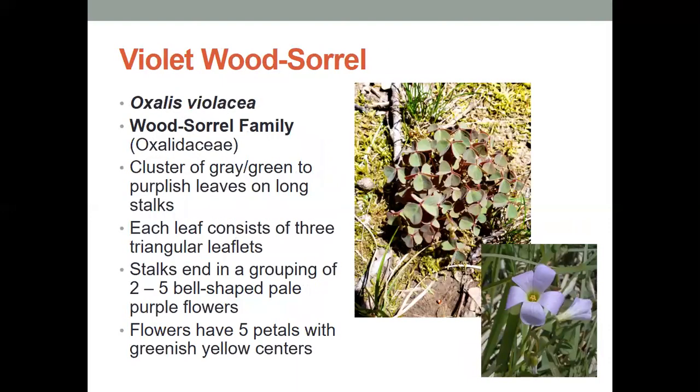The violet wood sorrel has a cluster of gray to green purplish leaves on long stalks. Each leaf consists of three triangular leaflets. The stalks end in a grouping of two to five bell-shaped pale purple flowers, and those flowers have five petals with a greenish to yellow center.